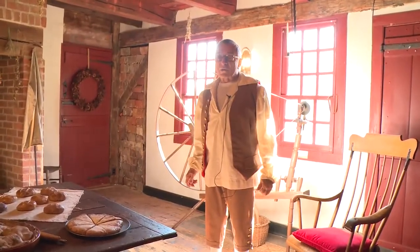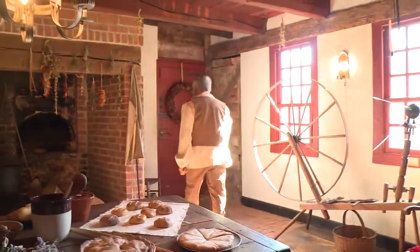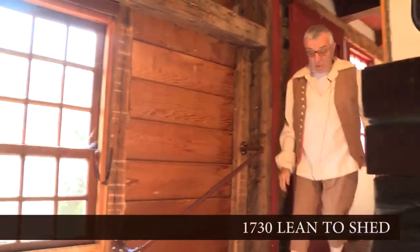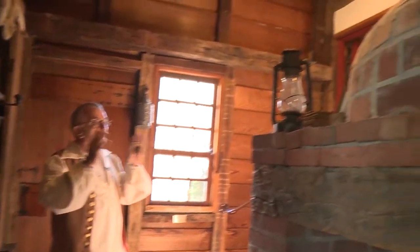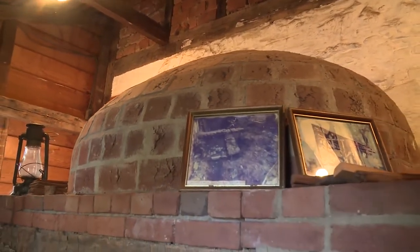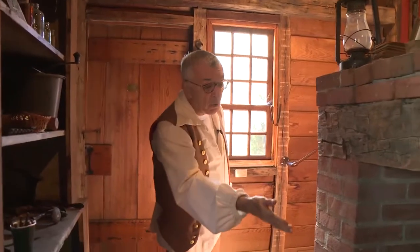Before we go to the second floor of the 1730 house, I would like to take you out to the lean-to shed and tell you about its purpose. The importance of this shed was to protect the beehive oven. This oven could not get wet, so the shed protected it from rain and snow. Also, the shed served the purpose of keeping the wood nice and dry for the open hearth fireplace and the beehive oven.